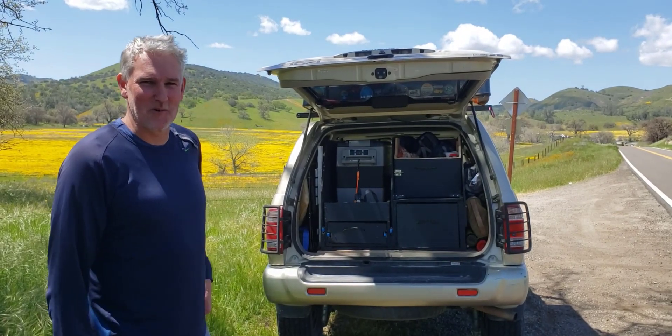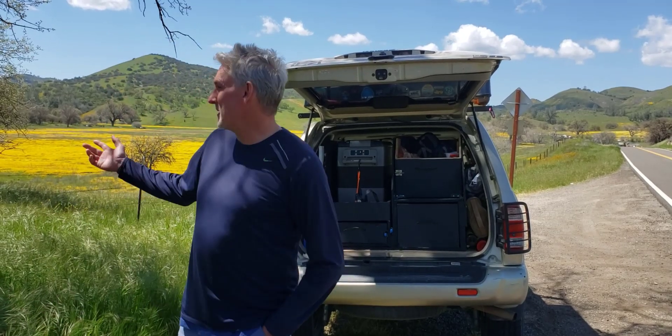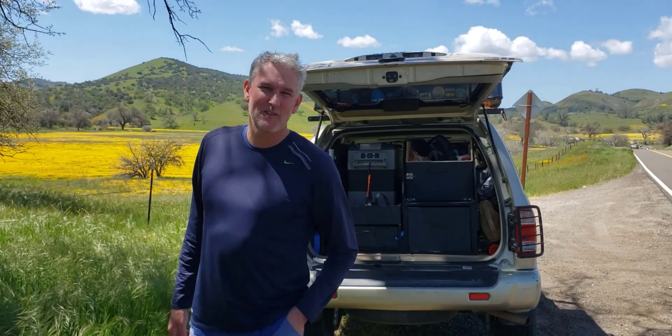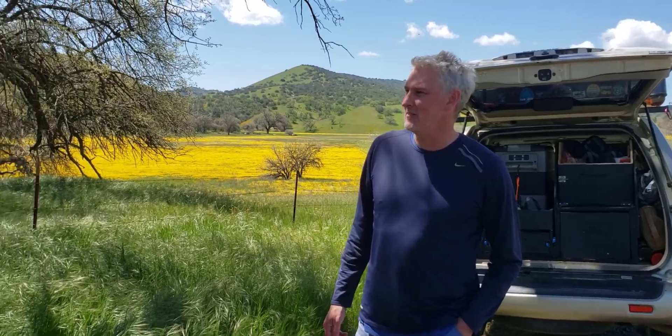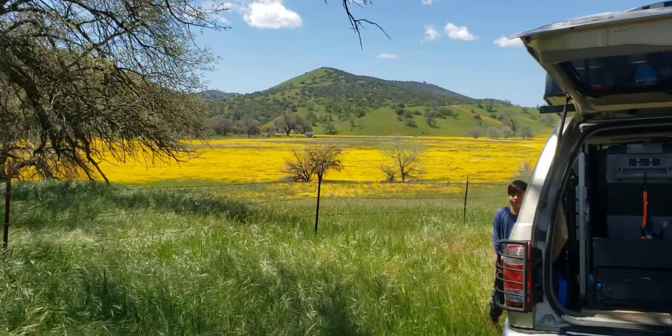So the benefit of having your kitchen with you, even if you're in an SUV, is you can stop at a place like this and cook the hamburgers real quick. So that's exactly what we're going to do. We saw a beautiful view and thought, hey, this would be a great time to have lunch.